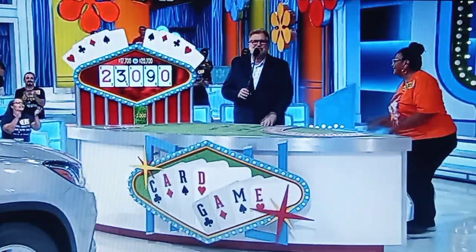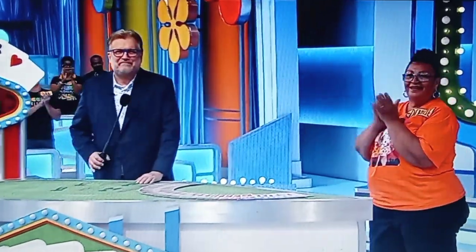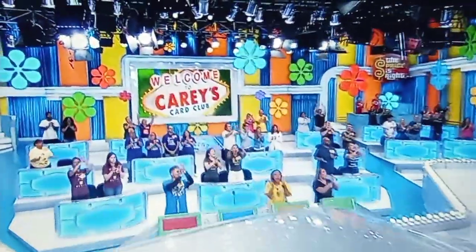Denise, so nice meeting you. Thank you. She's going to spin the wheel right after this. Let's look back at the wheel. Don't go away, folks — we'll be right back.